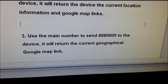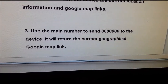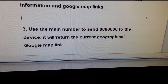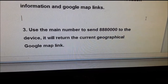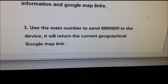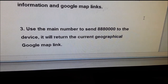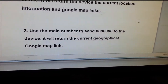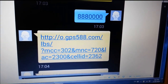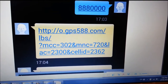They also say you should send '888 00000000' to the SIM card. After sending this message you should get a reply returning the current geographical Google Maps link. So I sent '888 00000000' and got this link.